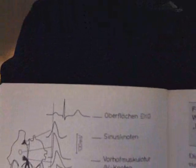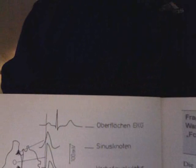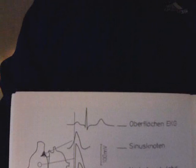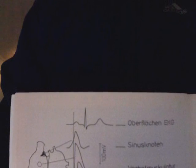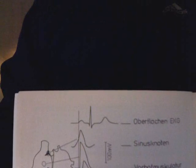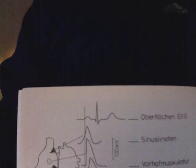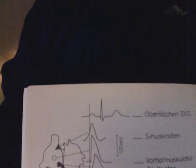We are going to focus today on the sinus node. The sinus node is located at the juncture of the inferior aspect of the superior vena cava, just as it enters the right atrium, and the most upper part of the right atrium.